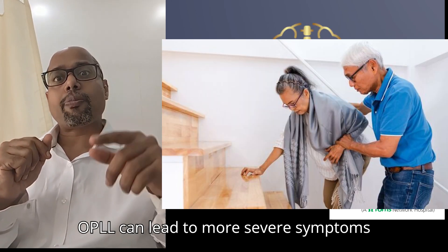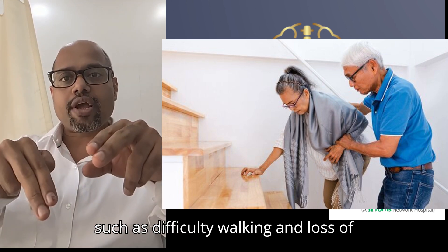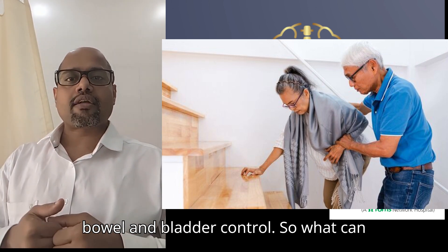If left untreated, OPLL can lead to more severe symptoms such as difficulty walking and loss of bowel and bladder control.